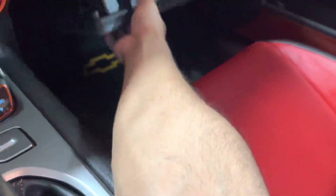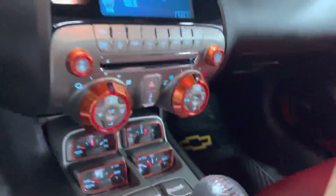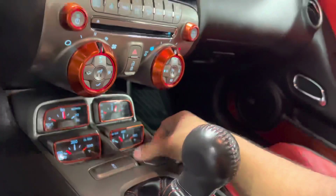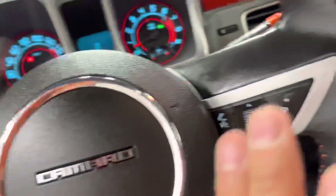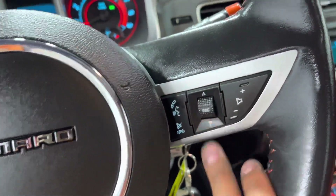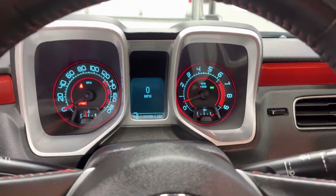You also have this nice glove box with a whole Camaro starter kit in there. You've got another 12-volt outlet right next to your traction control button. On the steering wheel, you got your cruise control on the left and your audio and voice controls on the right.